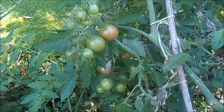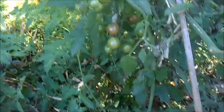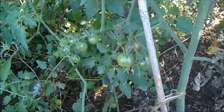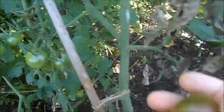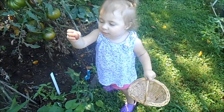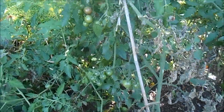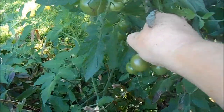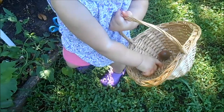Here are some ripe tomatoes — these are the chocolate cherries and we're gonna pick some of those. McKenna, you're gonna help me here. Can you put it in your basket? Put it in your basket. Thank you. Let's pick another one — we have some more here, these are so good. There you go, put it in your basket.